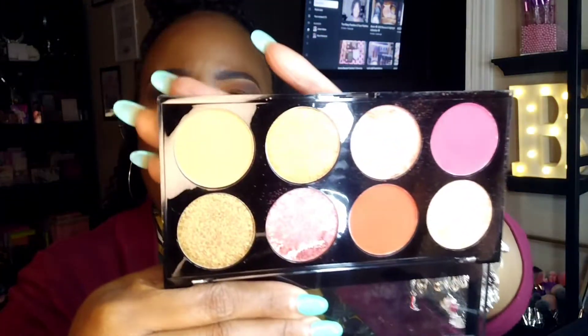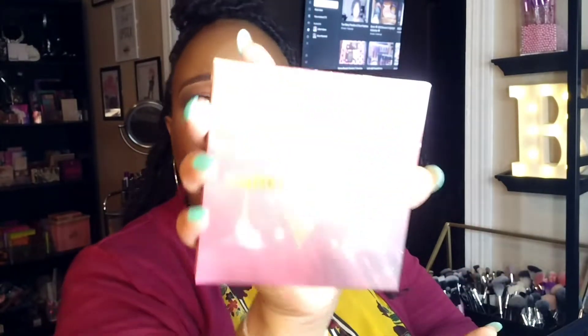I'm going to pull the items in the order they're in my basket and go over where I got them from. The first thing is the Revolution Makeup Ultra Blush Golden Soul Palette, purchased from Ulta. I think this was $5.99. I also have the Morphe Cabernet Blush Palette, also purchased from Ulta.